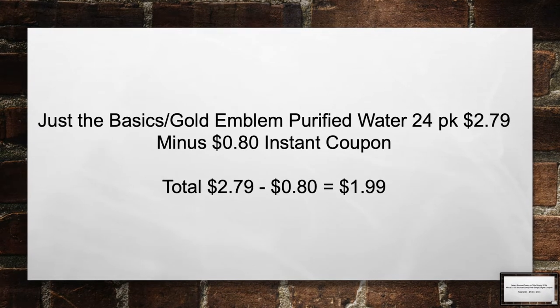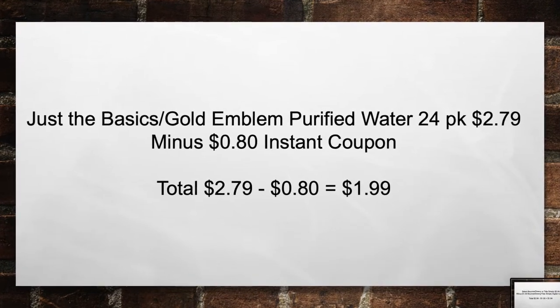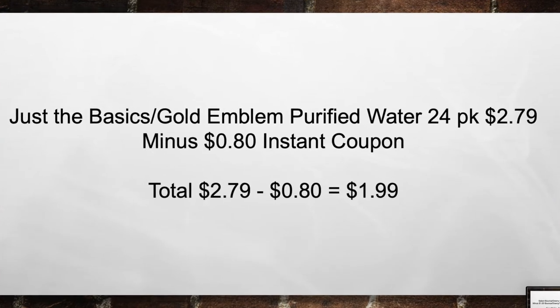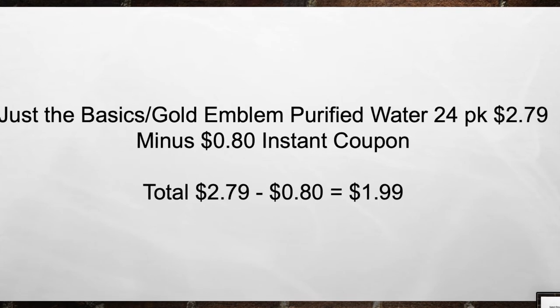Just the basics this week: Gold Emblem Purified Water 24-pack is $2.79. Minus the $0.80 instant coupon. Total from $2.79 minus $0.80 equals $1.99 for a 24-pack of water.